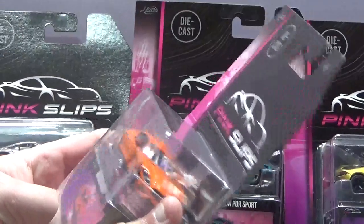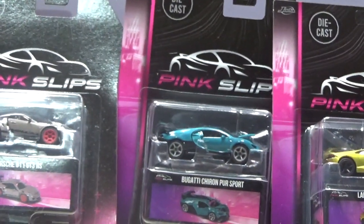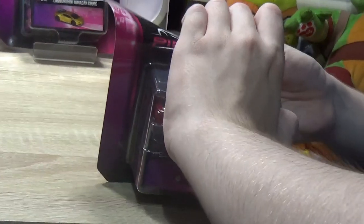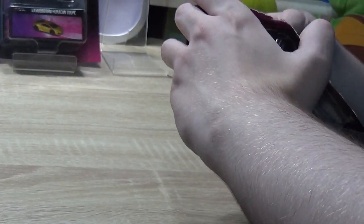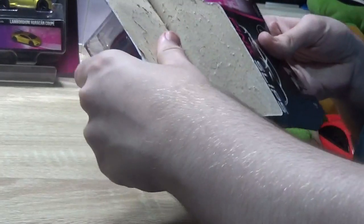Choose a model you want to open first, Brett. I suppose it's this one - the Porsche Taycan. Actually I was talking to Brett about the Porsche Taycan the other day.